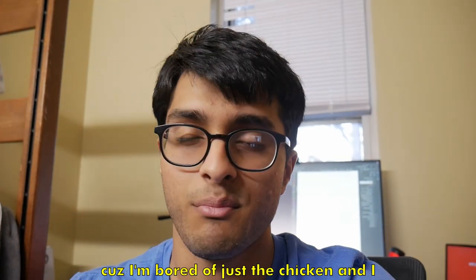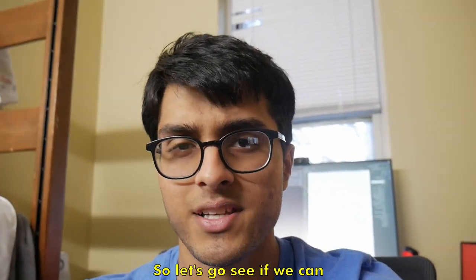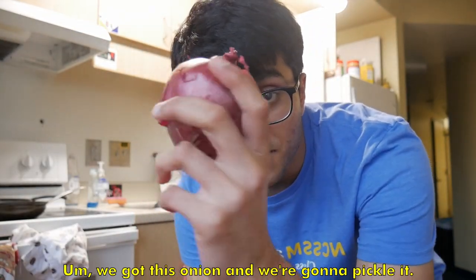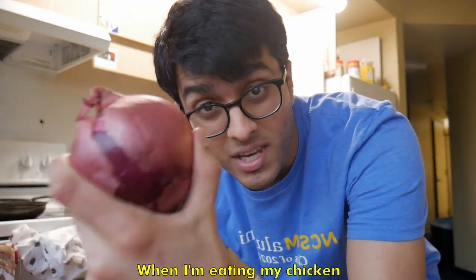I probably want to eat around 5 or 5:30, so I need to make something with my chicken because I'm bored of just plain chicken and I want to add a little crunch. The idea is to make some pickled onions — I've got this onion and I'm going to pickle it so I get some crunch and some tang when I'm eating my chicken.